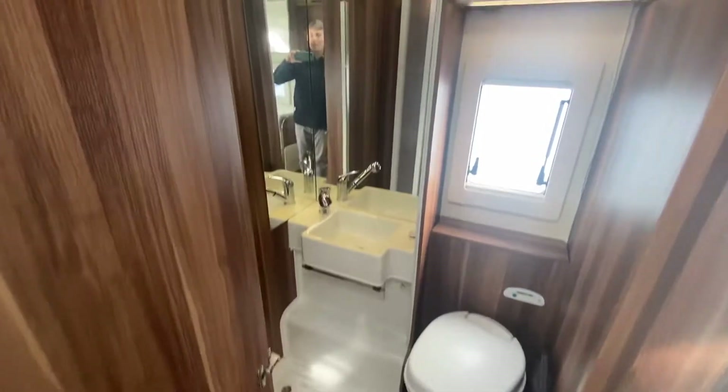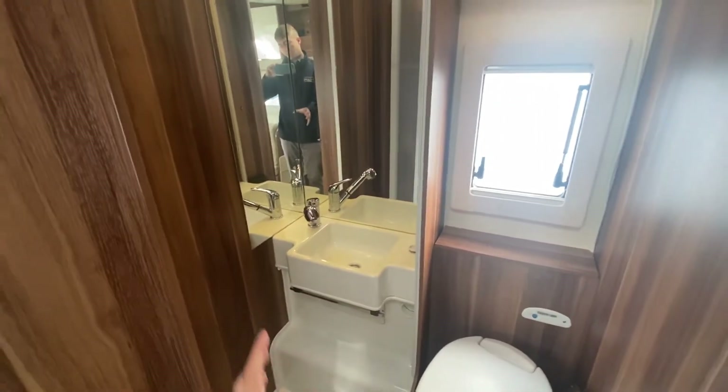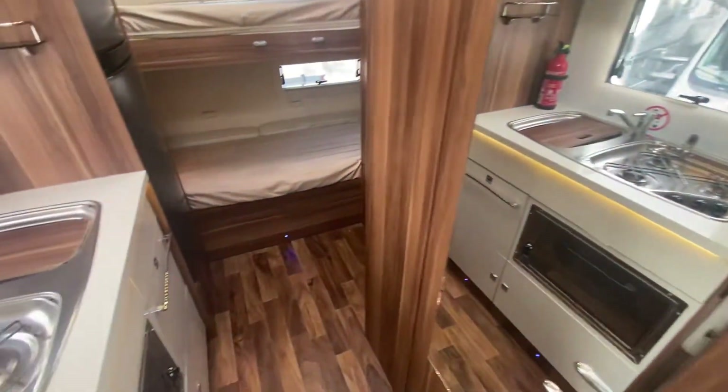Separate washroom and toilet — again, very desirable. You've got your sink in the shower. But remember, the less space that you have in the toilet, the more space you've got in the actual motorhome.